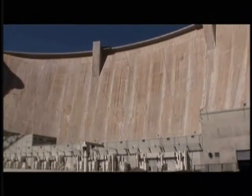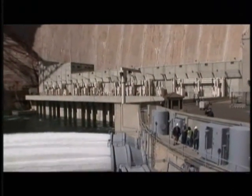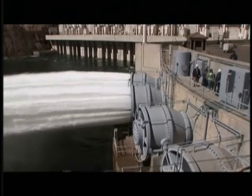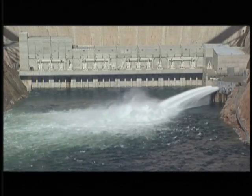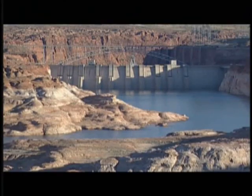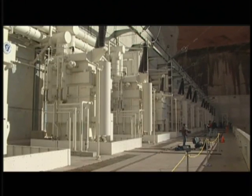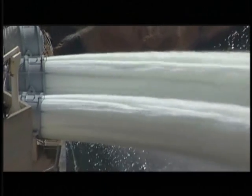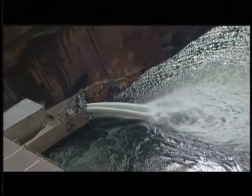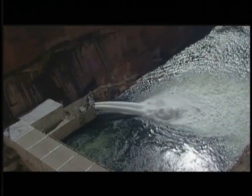In 1992, Congress passed the Grand Canyon Protection Act, which ordered the Department of the Interior to manage the dam in a way that better protected resources. Four years later, the government staged the first artificial flood. A second high flow test was conducted in 2004. Since the original purpose of Glen Canyon Dam was water storage, hydroelectrical generation, and flood control, the agencies charged with these different areas are often at odds with one another. There's somewhat of a continual tension between the work that the Bureau of Reclamation has to do in operating the facility and that the other federal agencies have relative to the downstream resources.